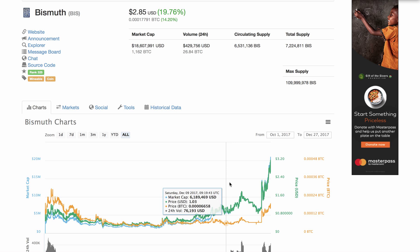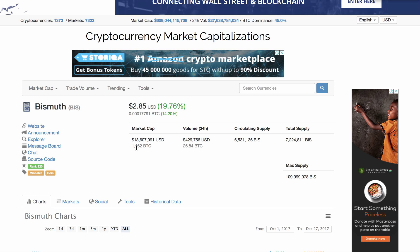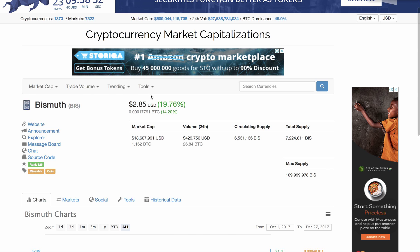BIS is currently only available on Cryptopia, and there was an issue with Cryptopia at some point. The market capitalization is very, very important — it's tiny at only 18 million USD. Volume is about 26 BTC, roughly $429,000 USD, still quite low. Circulating supply is 6.5 million and total supply is 109 million. The market cap is still very low, so it's easy for the price to go up — you only need 18 million USD to come into the ecosystem.